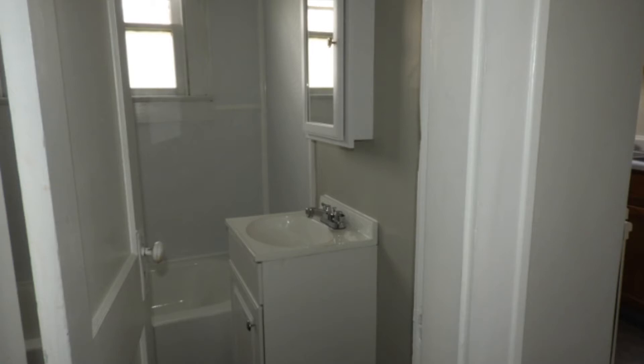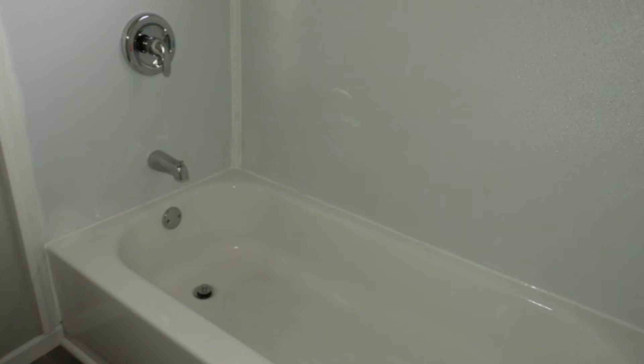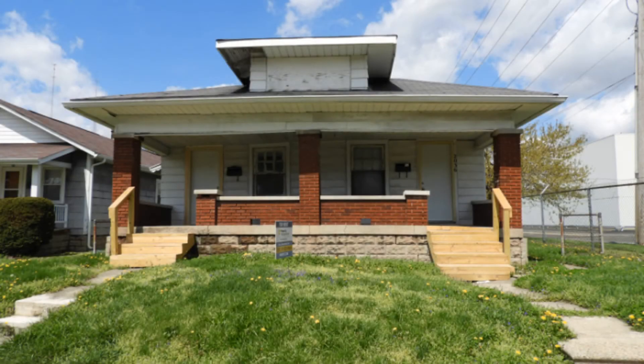This nice property is in a convenient location. With tons of space and a great layout, this property is right for you.